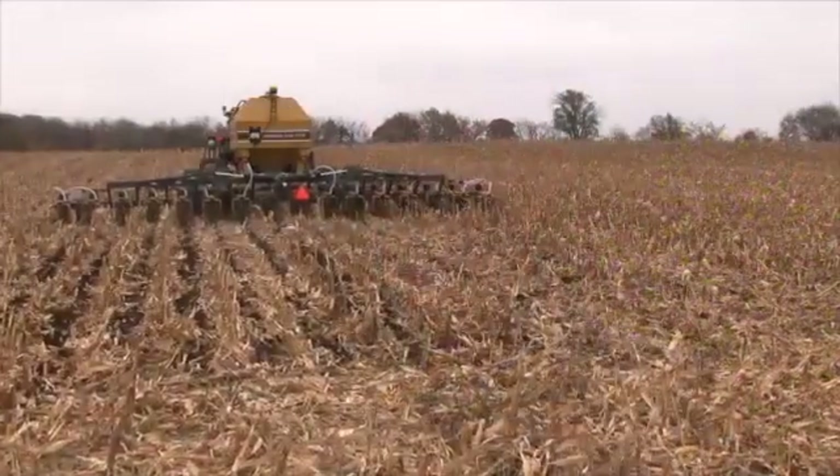Preserving the soil for future generations is a real concern. The Soil Warrior, I think, is part of the plan to begin to rebuild our soils and definitely to save the soils that we have and keep it in place.